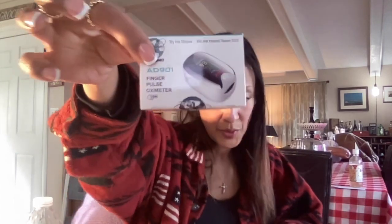This bundle comes with the nebulizer, the two medications, a Z-pack, and a little finger pulse oximeter. It's important to take your pulse to make sure you're good, and also get a thermometer.